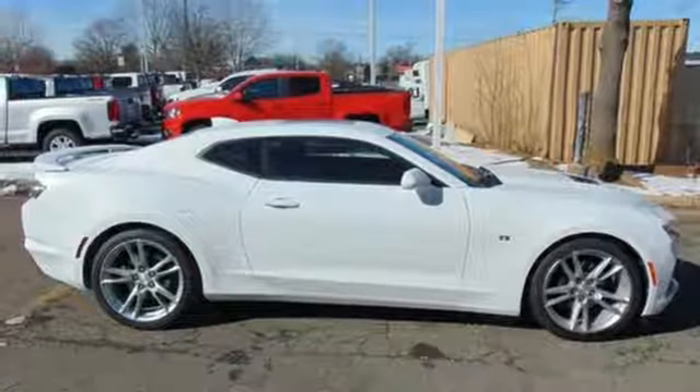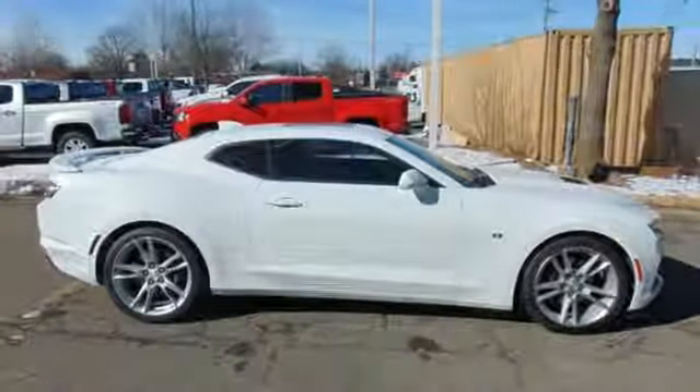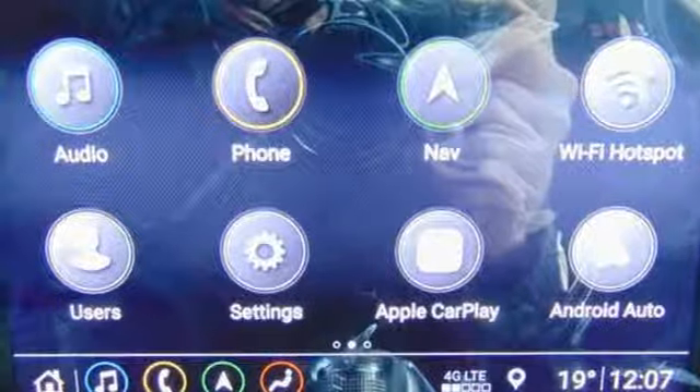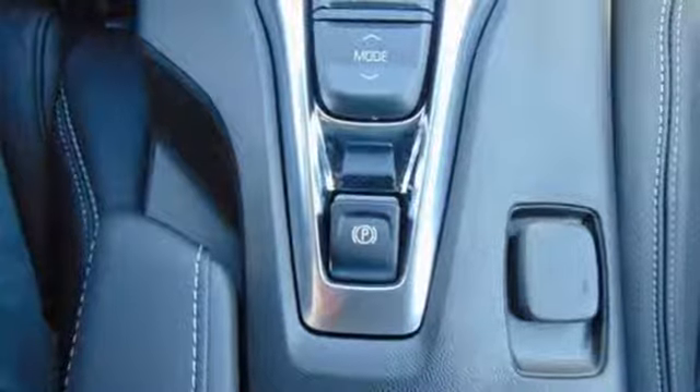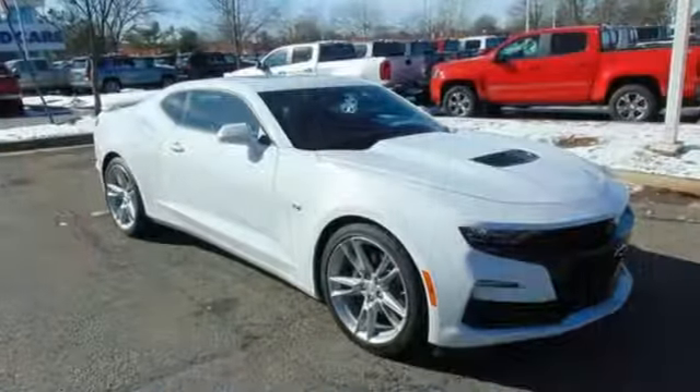Power tilt down heated mirrors, front heated and ventilated leather sports seats, streaming audio, dual zone climate control, doors and push-button start proximity key, and automatic transmission.